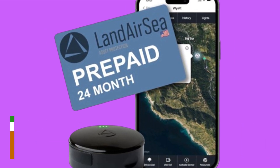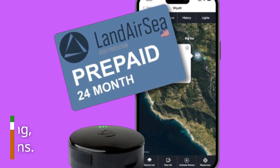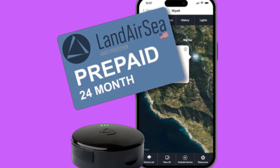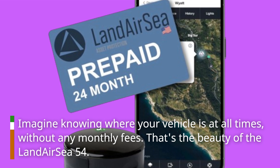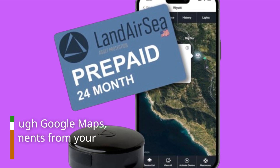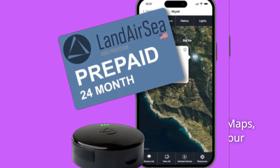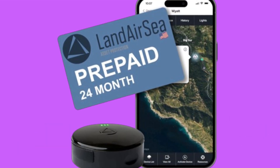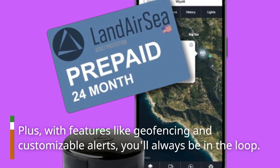This compact, powerful tracker is designed to keep tabs on your vehicles with ease. It boasts a magnetic, waterproof casing, making it perfect for covert installations. Imagine knowing where your vehicle is at all times without any monthly fees — that's the beauty of the Landair C54. It offers real-time tracking through Google Maps, allowing you to monitor movements from your smartphone or computer. You get updates every 60 seconds and can even play back history for up to a year. Plus, with features like geo-fencing and customizable alerts, you'll always be in the loop.